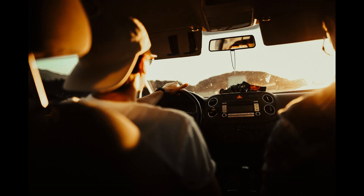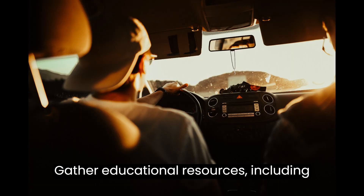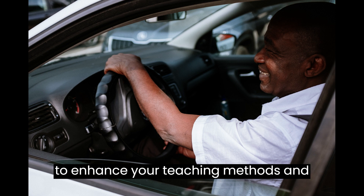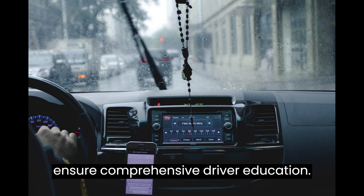Instructional Materials: gather educational resources including textbooks, simulators, and visual aids to enhance your teaching methods and ensure comprehensive driver education.